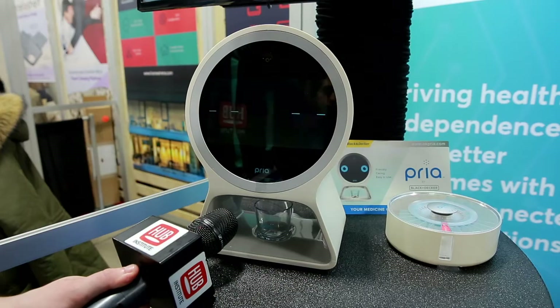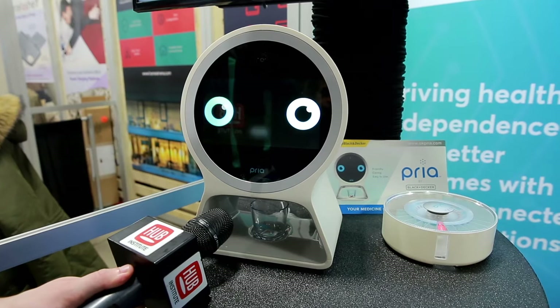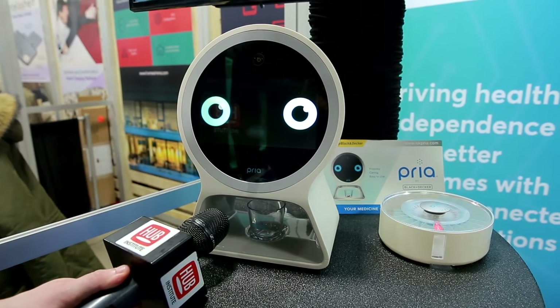We are here showing Priya, which is a medication management system. Hello, I am Priya by Black & Decker — your medicine cabinet reinvented.